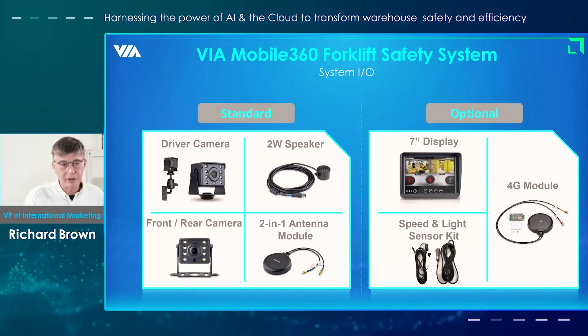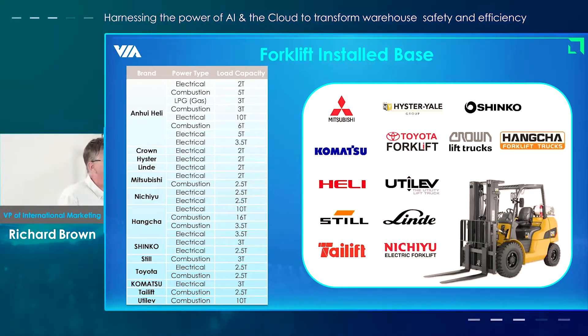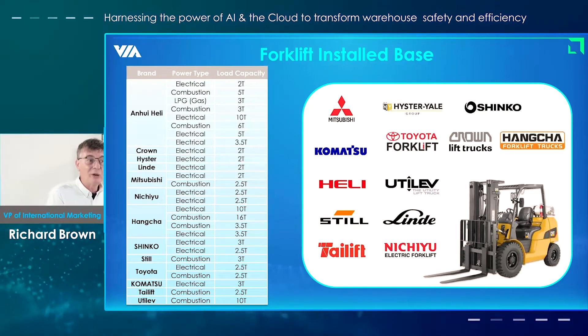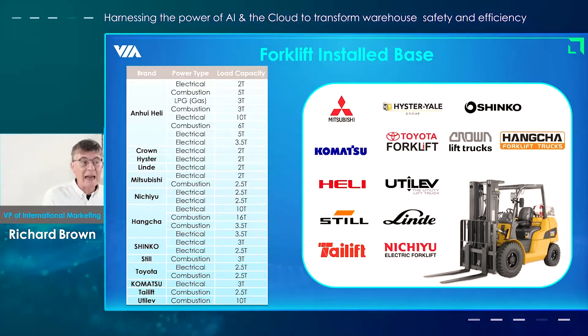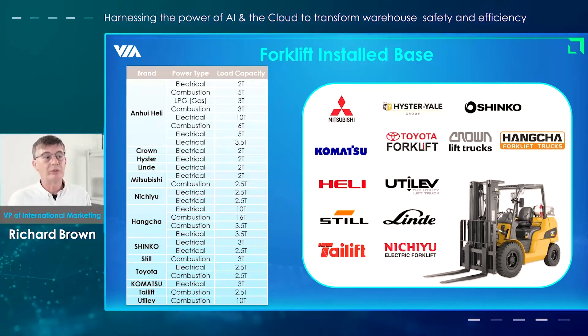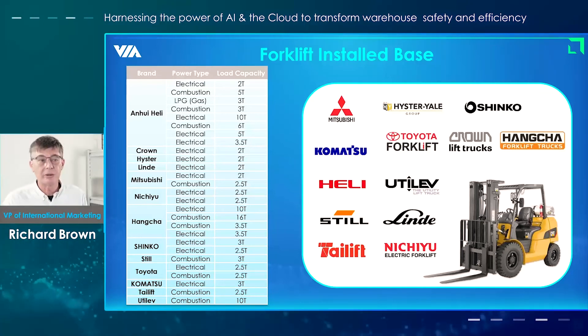One thing that's very important is that there's no standard forklift design — everyone is different from different manufacturers. Even within different manufacturers, there are different models with the powertrain designed in different ways. We've also got the added complexity of combustion engine forklifts and electric powered ones, which have become increasingly popular. So we're doing a lot of work to ensure compatibility with as many different models as possible. We do a lot of testing in Taiwan and also work very closely with different customers we're deploying with to ensure this compatibility.